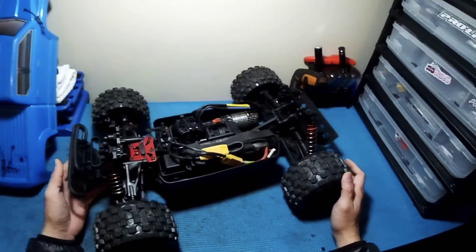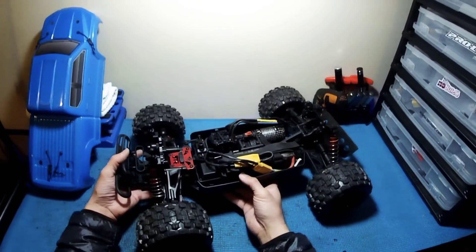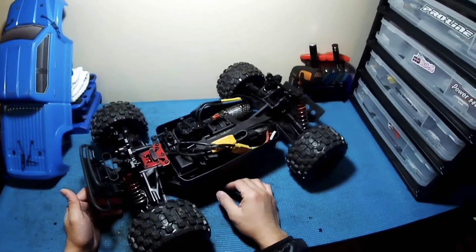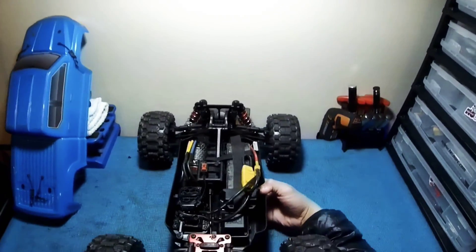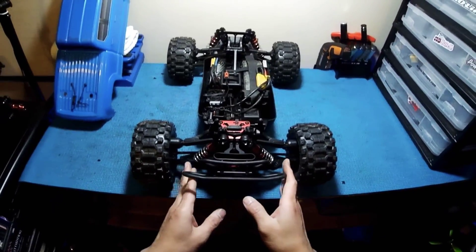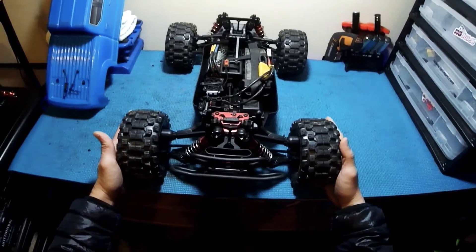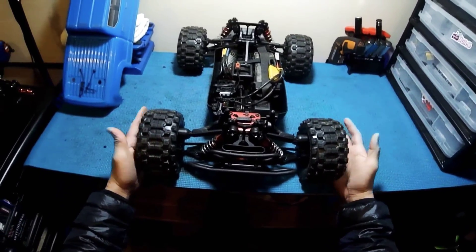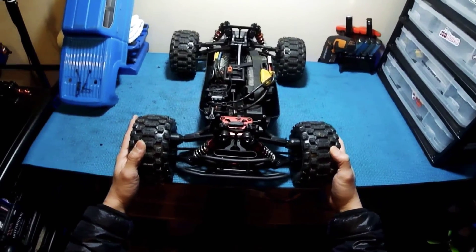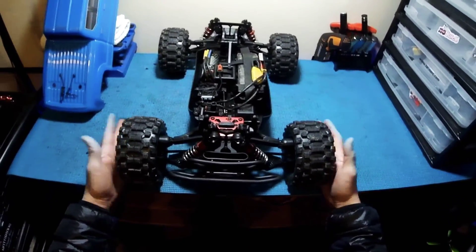Today I wanted to go through my setup and share how this conversion turned out. The first thing I did was take out the cage of the Senton since I won't be needing it anymore. The second thing I did was I 'Kratified' my Senton — meaning I swapped the hubs, axles, and bearings to Kraton or Outcast hubs, bearings, and axles. As you can see, it's standing a little bit wider now, and I also have the MX28 tires mounted, which gives a half-inch offset for a really nice wide stance.